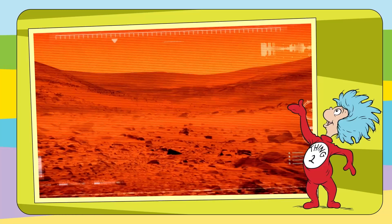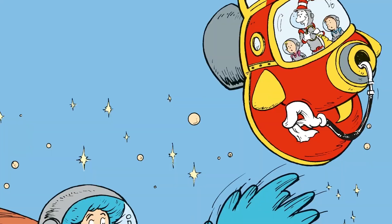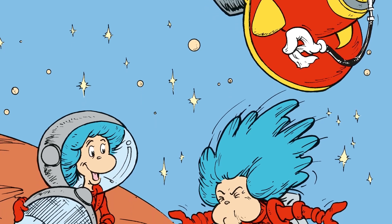Mars has lots of craters. It's the color of rust. We would sneeze here because it's covered with dust.